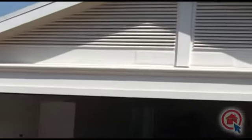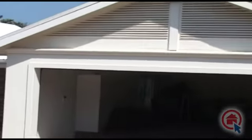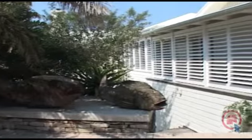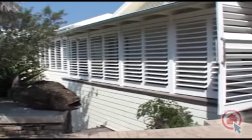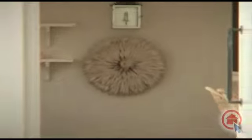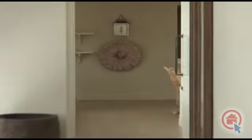This home features a double tandem automated garage, as well as beautiful wood flooring throughout and wooden shutters to enhance the character of this home.